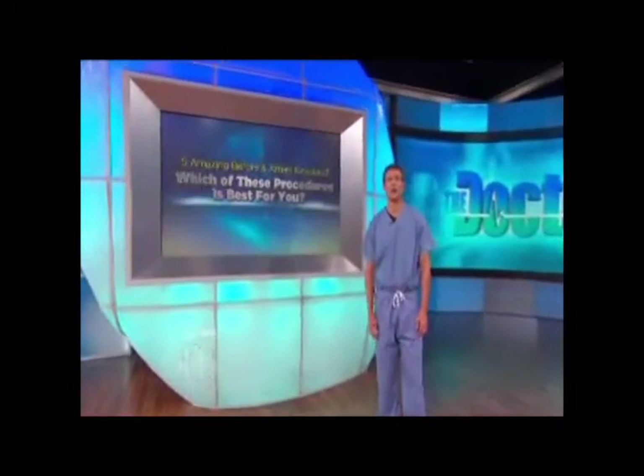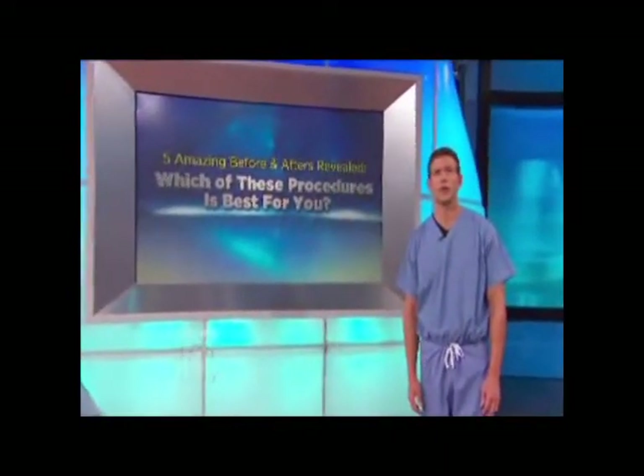Let's take a look at how Darla's visit with Los Angeles plastic surgeon Dr. Joel Aronowitz went.